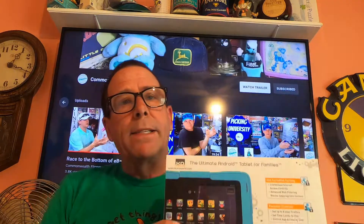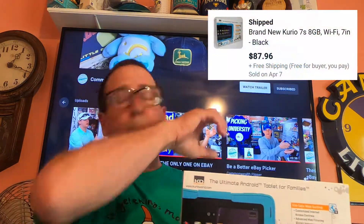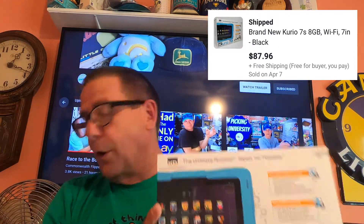Next thing we have going out is this Curio. Picked this up at my local thrift store, paid $20. It is new, open box. The buyer paid $87.96 free shipping.